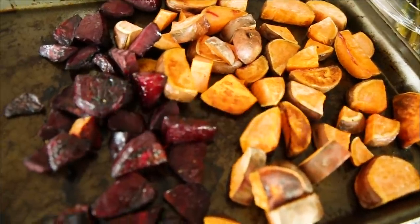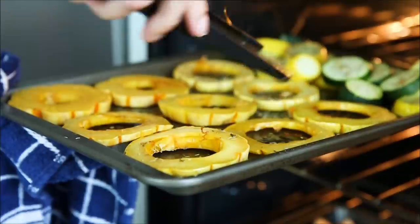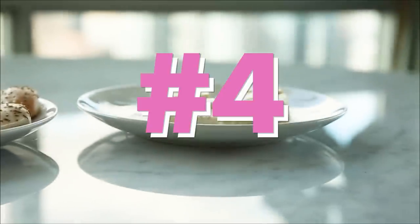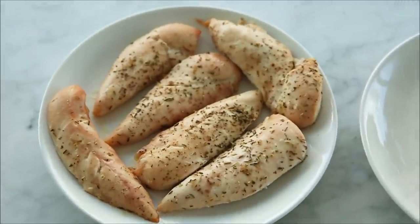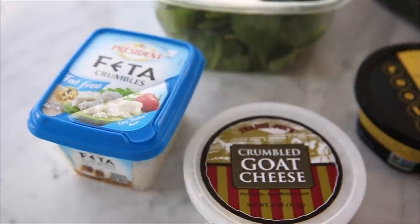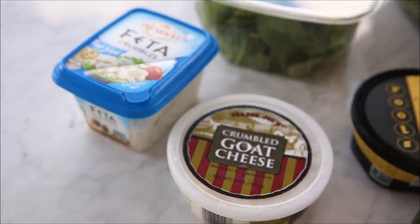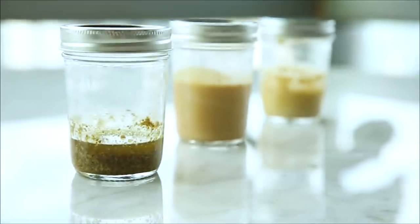Prepare your favorite veggies. It is winter time, so I like to get seasonal vegetables. Give your meal some extra protein — this can be an egg, tofu, or grilled chicken. Use a special like avocado, hummus, feta, or goat cheese. And last but not least, top your meal with a homemade dressing.